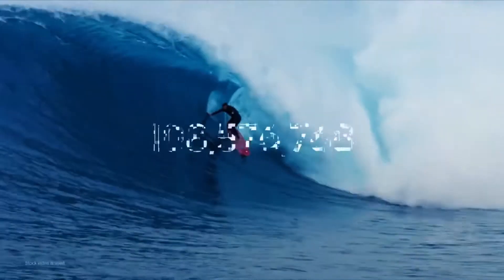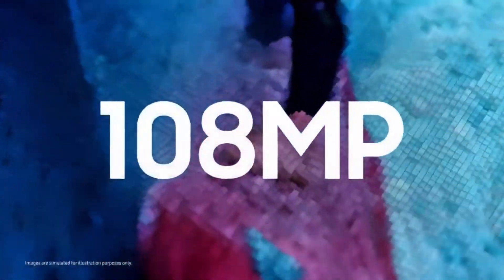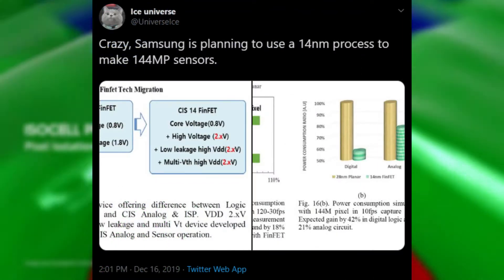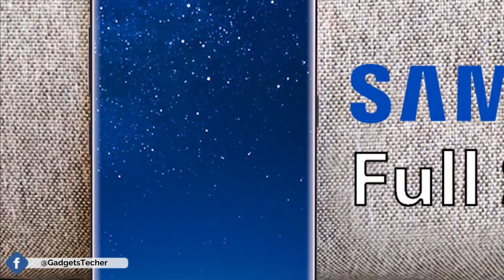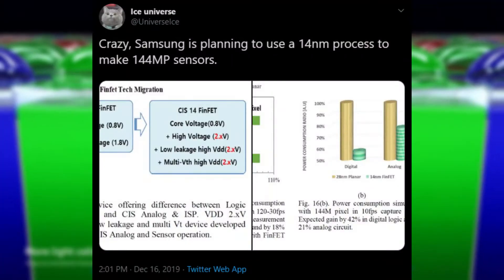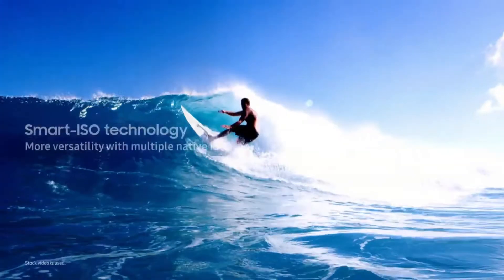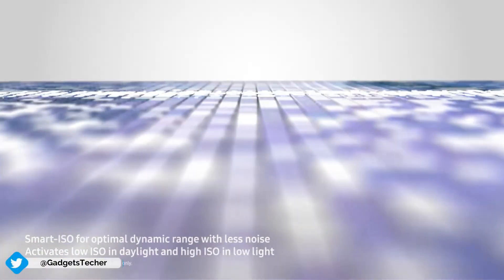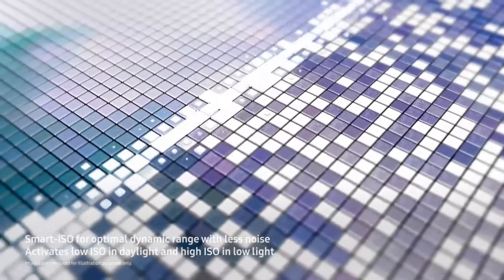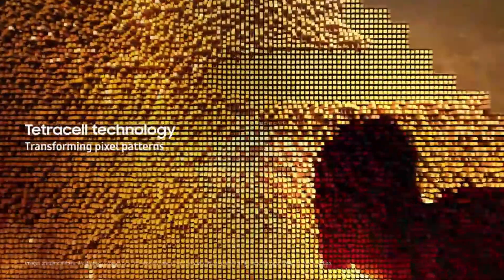The 144 megapixel sensor goes beyond what we have now, but I don't think Samsung is going to use it in their 2020 smartphones. They have to keep something for the Galaxy S12 — competition is getting stronger day by day, and Samsung has to keep upgrading their camera sensors. So we may see this 144 megapixel sensor in the Galaxy S12.